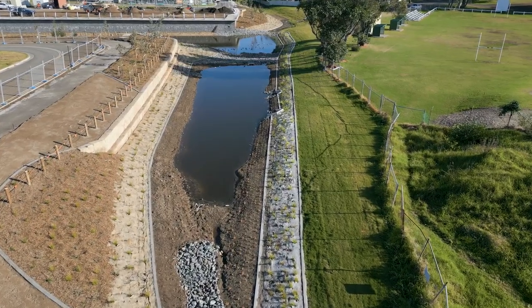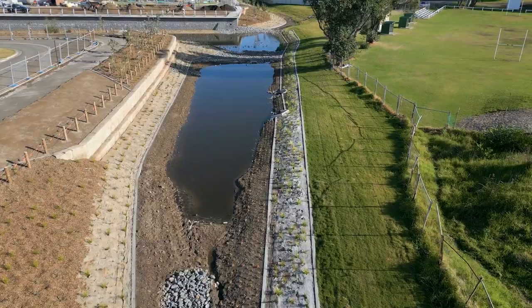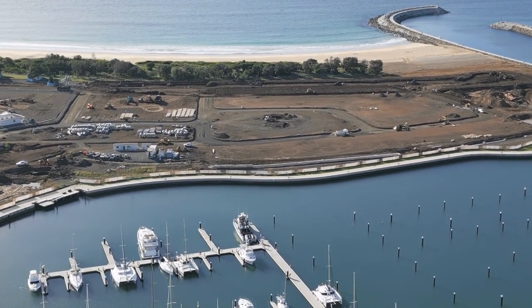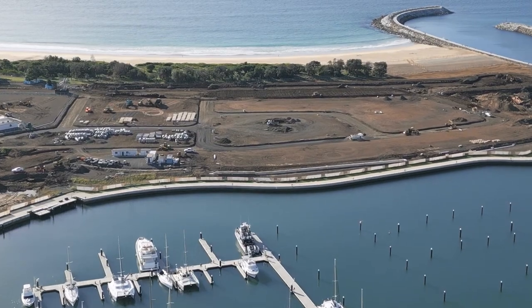Once stormwater nears completion, the servicing works such as sewer, potable water, electrical reticulation, NBN communications and gas reticulation will follow. I'll now throw over to Bernie, the Sales Manager at the Waterfront. Hi, I'm Bernie, the Project Sales Manager at the Waterfront Shell Cove.